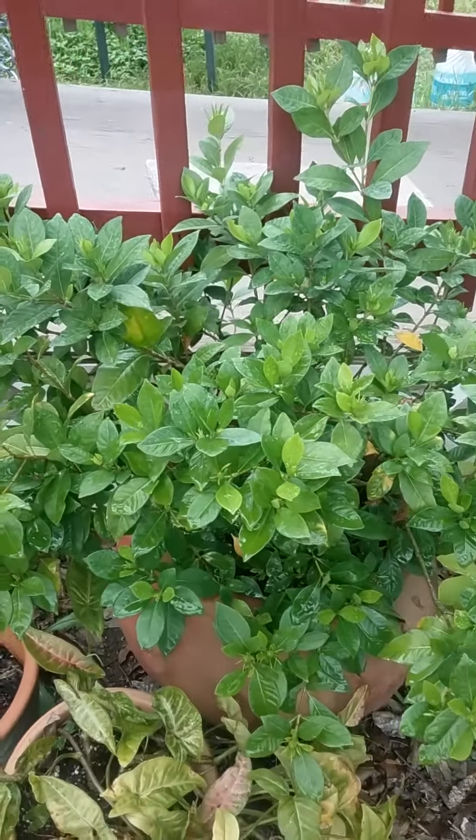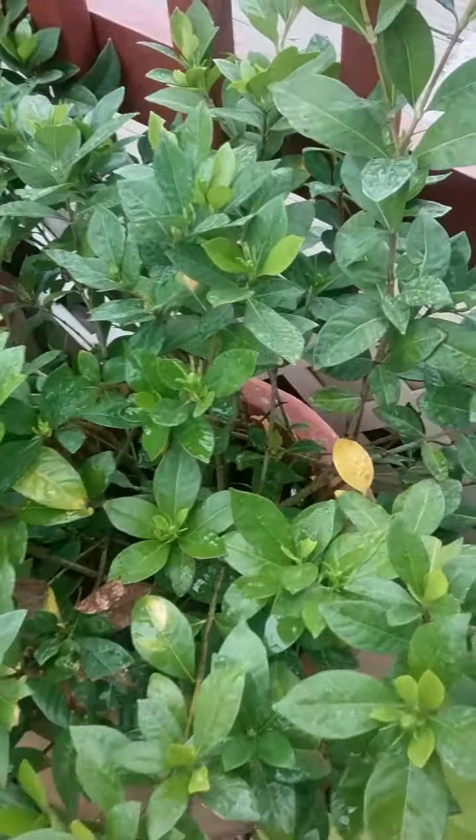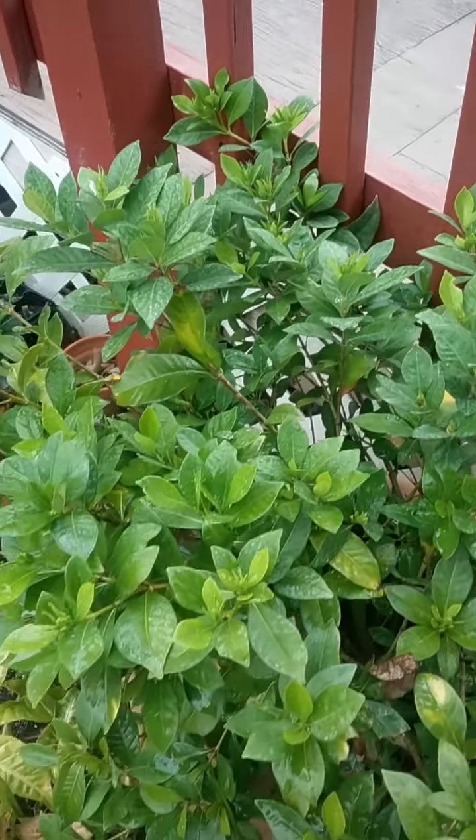The gardenia is going to have lots and lots of flowers — hopefully. I can see them already coming up, the little buds.